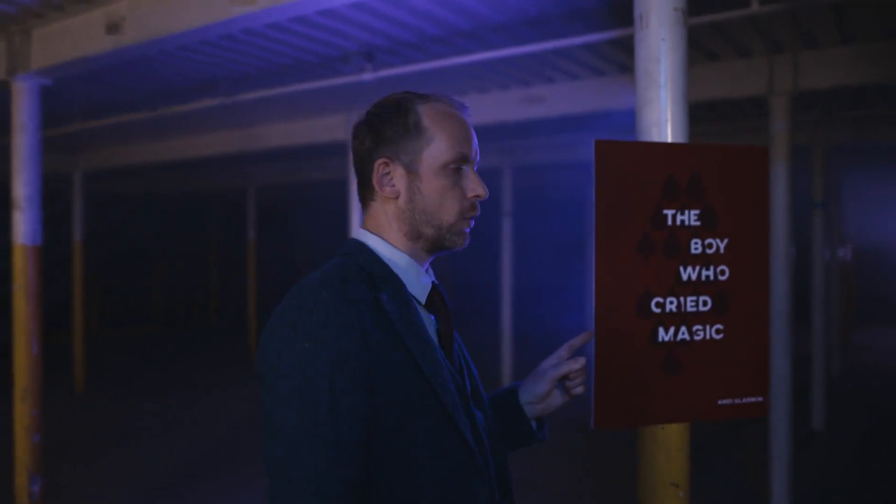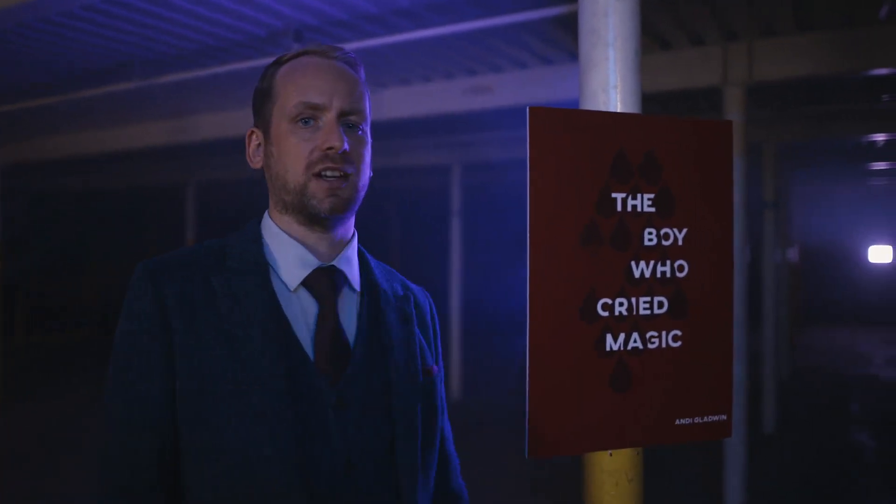Over the past 10 years, I've helped to publish more than 100 magic books. And after every one, I said mine would be next. But it never was. All that changes today with my new book, The Boy Who Cried Magic.